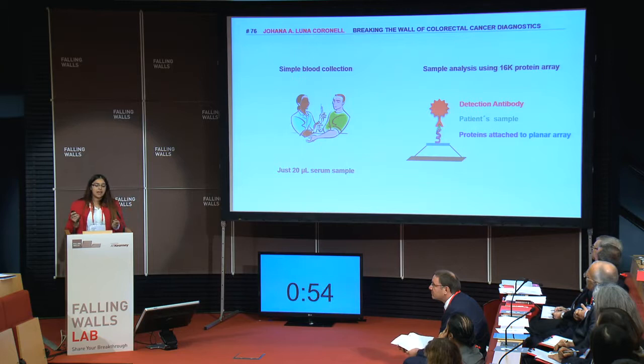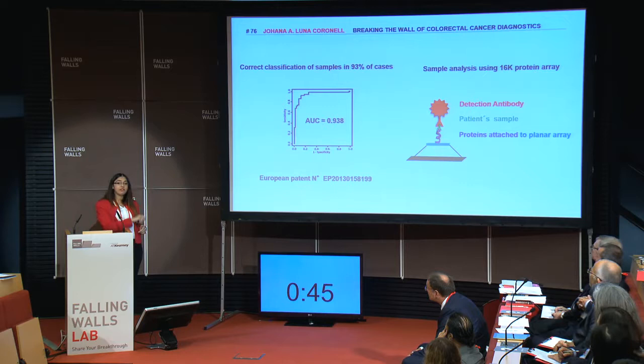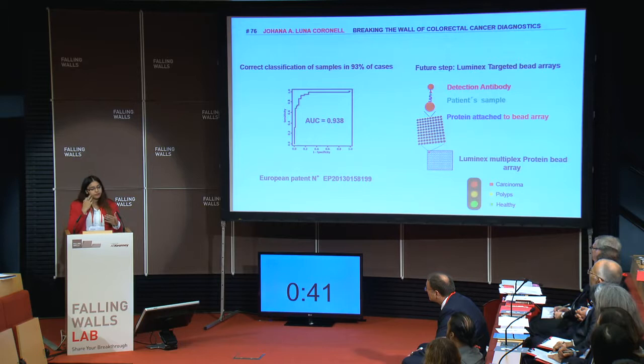And we have successfully classified with 93% classification between colorectal cancer samples and controls. That's why we filed a patent already. Our future steps are to move it into a faster and easier way for diagnostics using the Luminex technology.